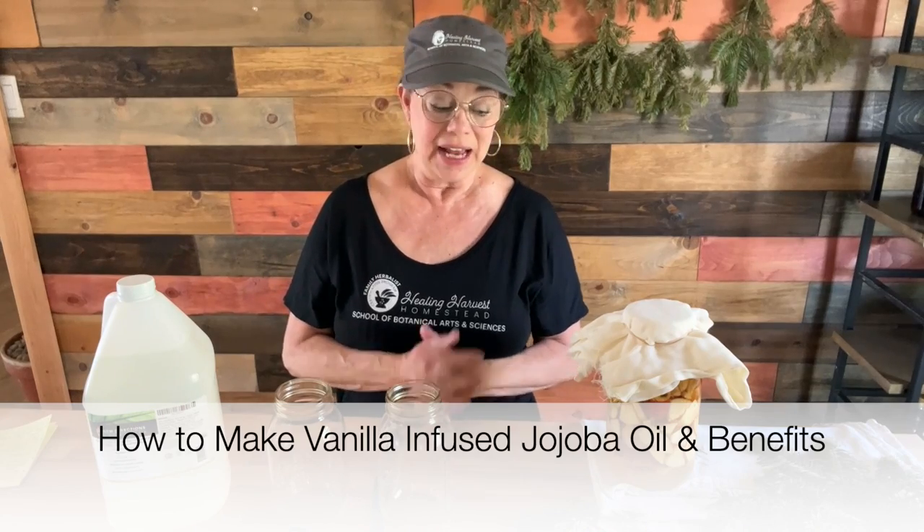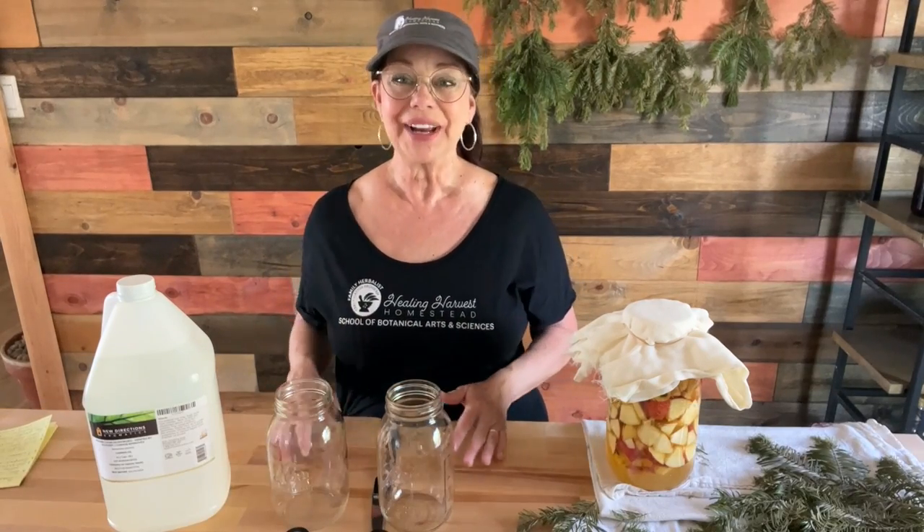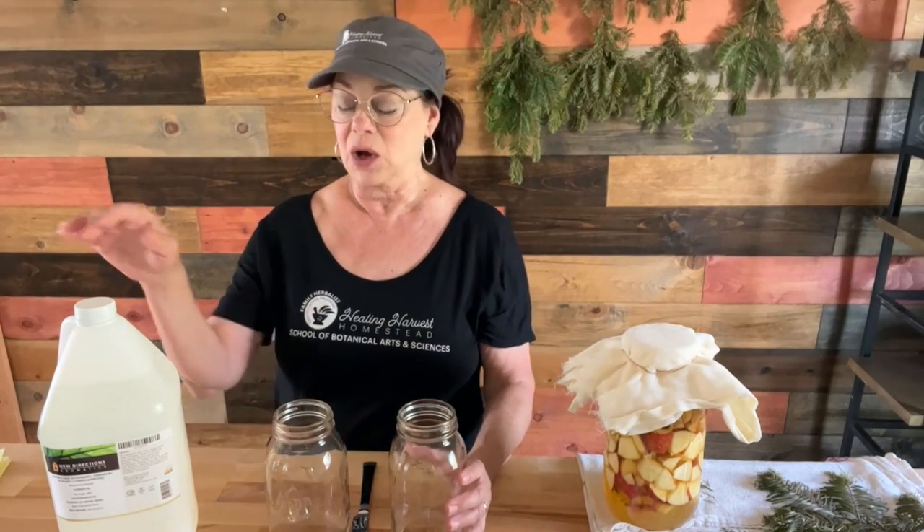I'm Heidi Villegas with Healing Harvest Homestead and the School of Botanical Arts and Sciences. I'm here in my home plant work area. I'm sitting here with some vanilla absolute and oleo resin — we're going to talk about both of these — and a gallon of jojoba oil. I brought these home because I want to use my crock pot to help infuse the oil more quickly. This is going to be a product sold in my shop, Grace Garden Naturals, very shortly as soon as it's done infusing.